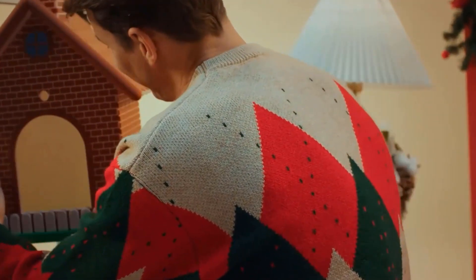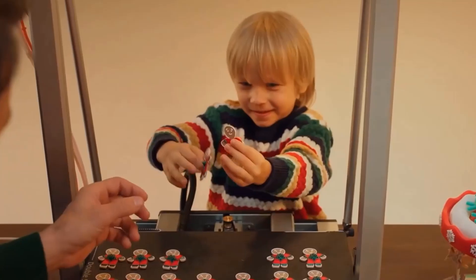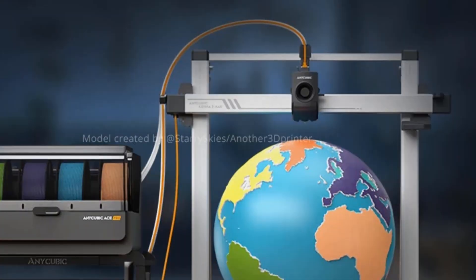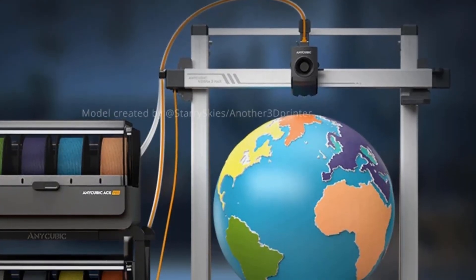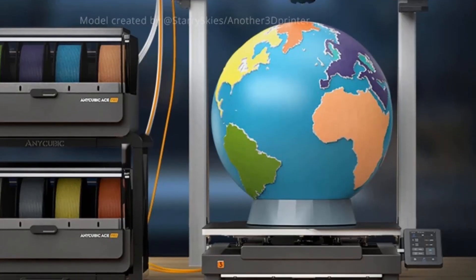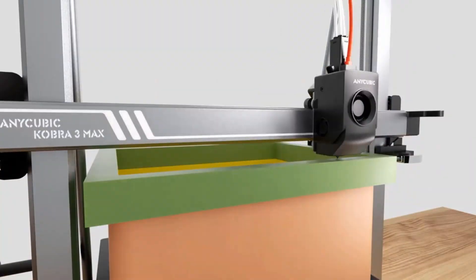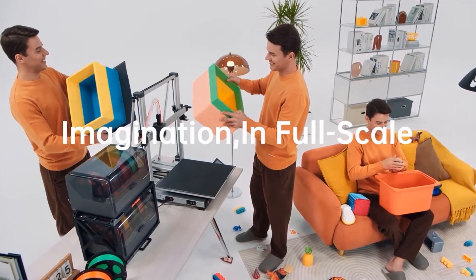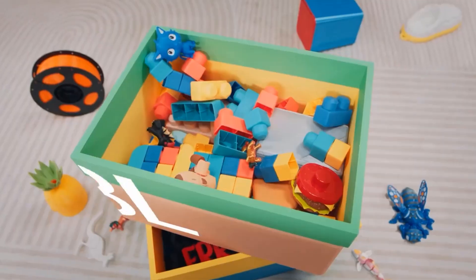The ACE Pro supports standard four-color printing. By pairing two ACE Pro units together, you can achieve brilliant eight-color printing, expanding possibilities for more vibrant and colorful creative projects. By pairing two ACE Pros, you can conveniently store multiple spools of filament in the same color series. The ACE Pro can swiftly convert into a backup filament box for seamless feeding, with four spools organized by color for easy access and to avoid frequent spool changes.